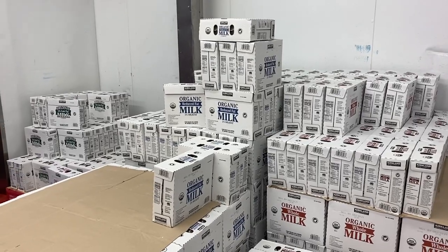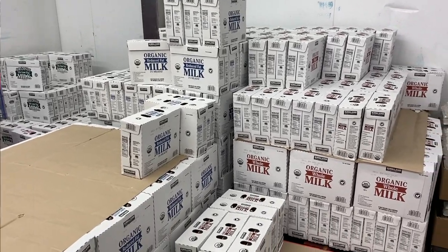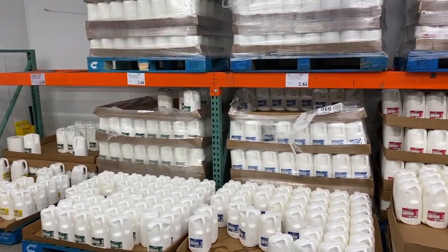They have an entire fridge for milk and eggs, so they would all be in this area.